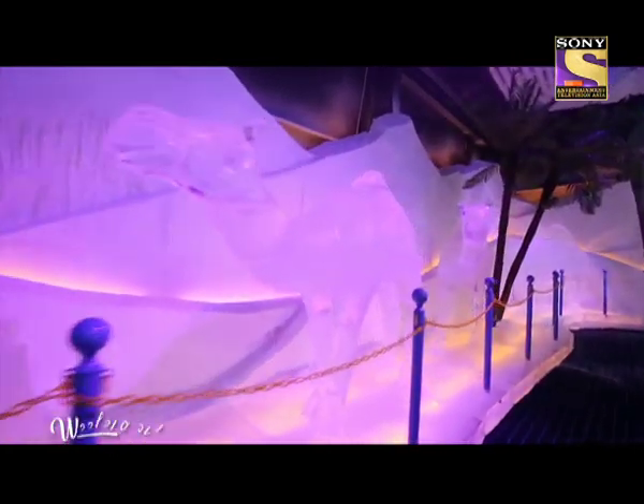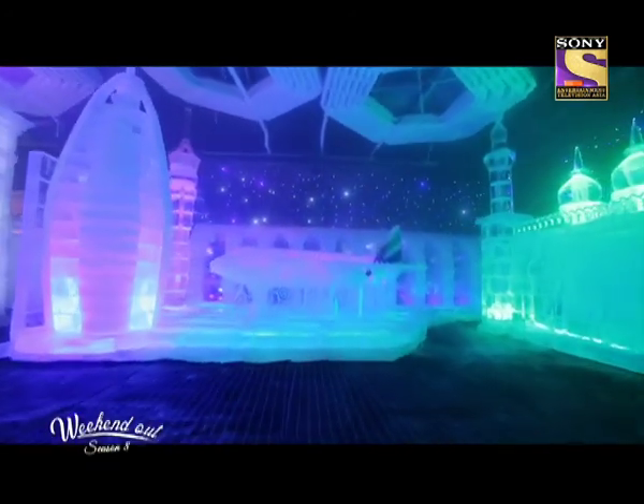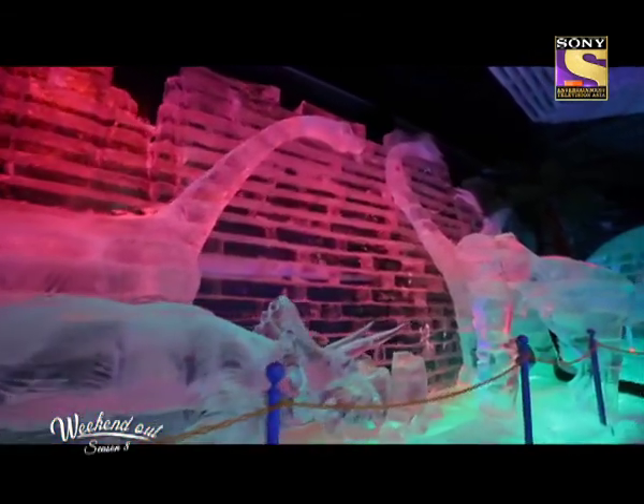The Ice Zone is a secret attraction we had this year. We had more than 500 artists who came and sculpted models of Dubai — the Burj Khalifa, the Burj Al Arab — really reflecting the tourist attractions of Dubai. We have used more than 3,000 tonnes of pure ice to sculpt those ice models.